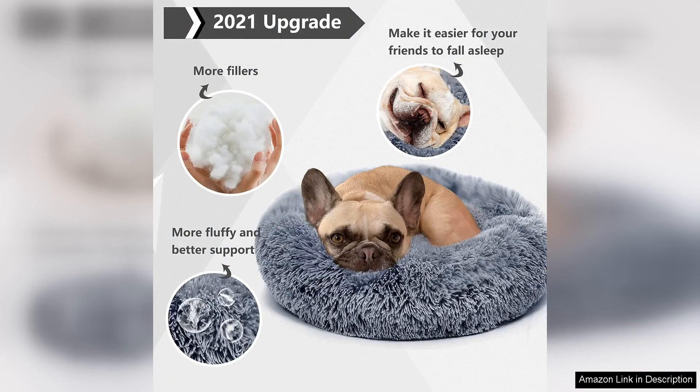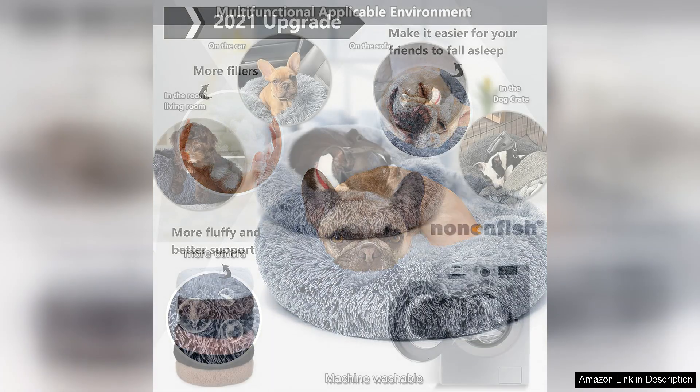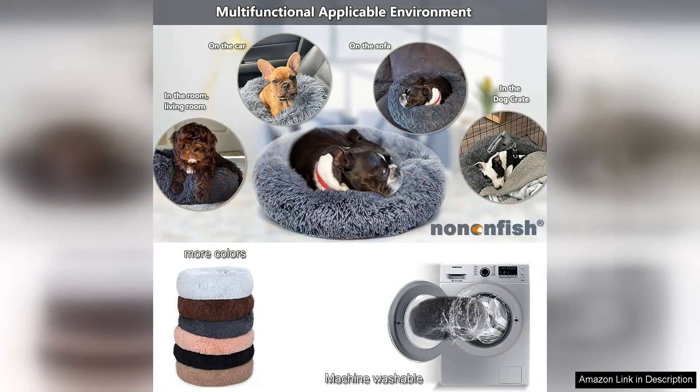One of the standout features of this bed is the fluffy, luxurious fabric. It feels incredibly soft to the touch, mimicking the warmth and comfort of a mother's fur. The raised edges create a sense of security, allowing my dog to snuggle in and feel protected.